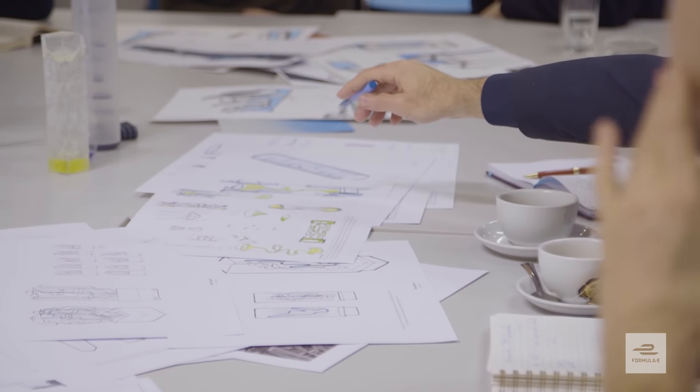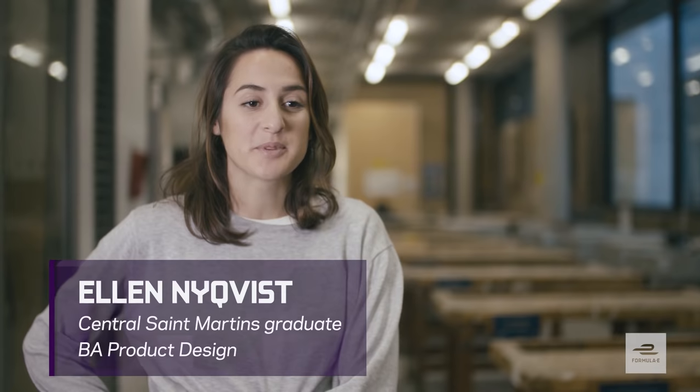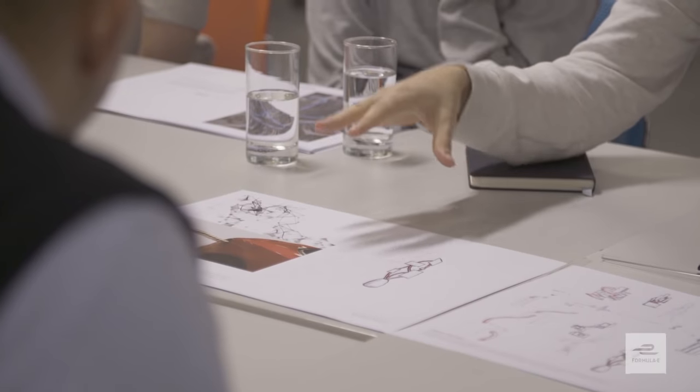The great thing about Central Saint Martins is that it's a world-renowned institution. My name is Ellen Nyquist, I'm originally from Sweden. My name is Sarunas, I graduated last year. The creative brief by Formula E was issued a couple of weeks ago to design a trophy for them for the upcoming season.